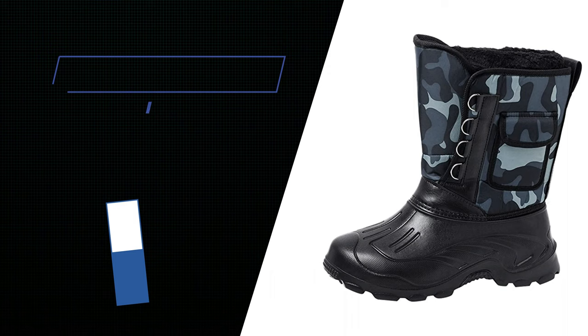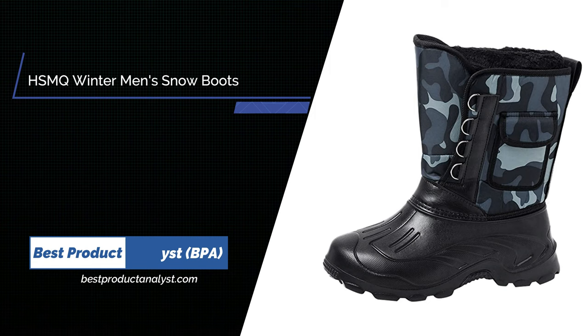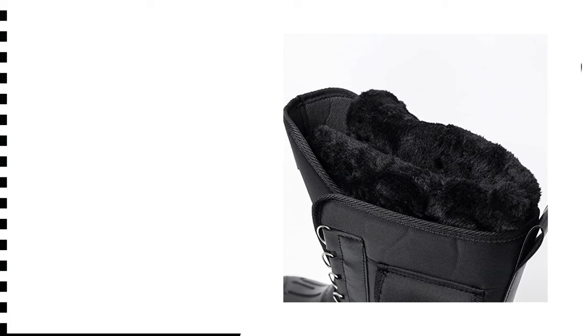Number 5: HSMQ Water Repellent and Velvet Warm High Top Snow Boots. If there are any problems about the product, please email them directly and they will reply and offer a solution within 24 hours.